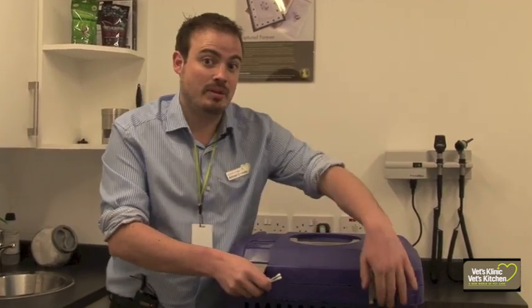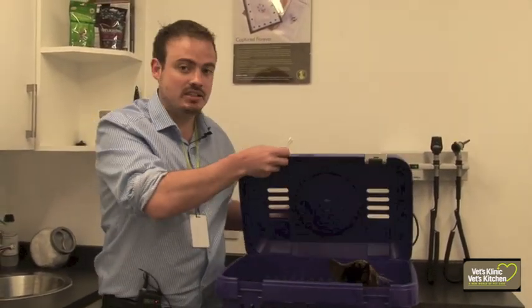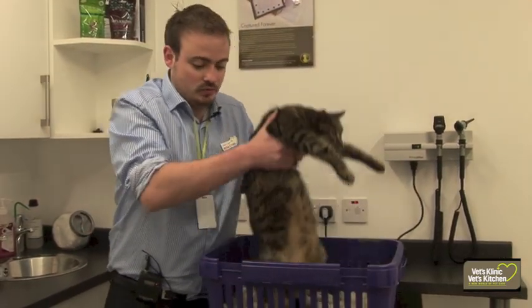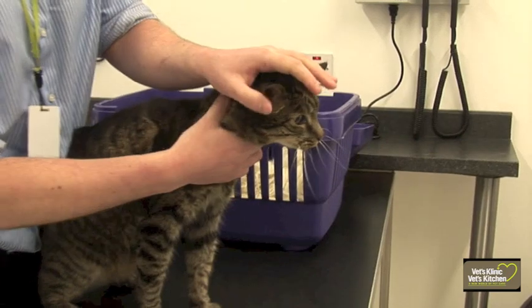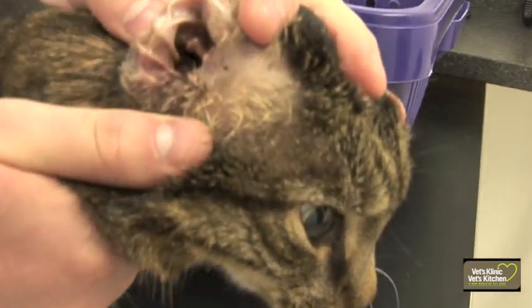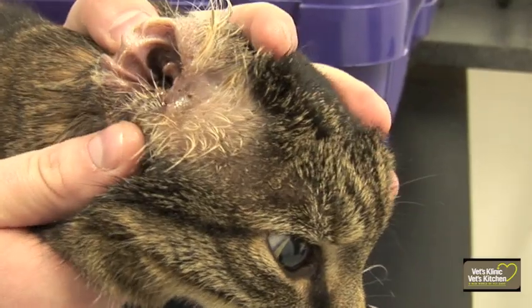I have with me today a little cat called Eminem, and Eminem came to see me because he's got really itchy ears. He's got really dirty down inside his ears — this brown discharge — and that's what you're looking for. That can be caused for a number of reasons.